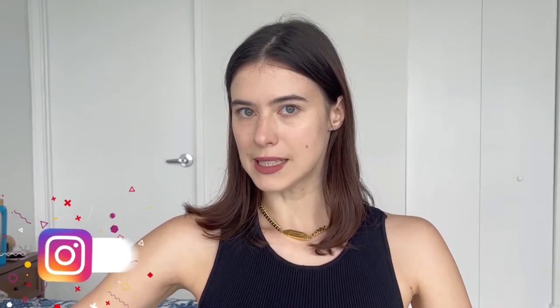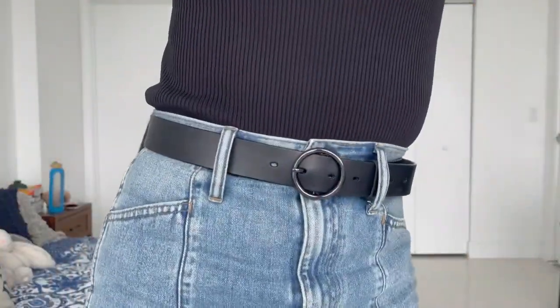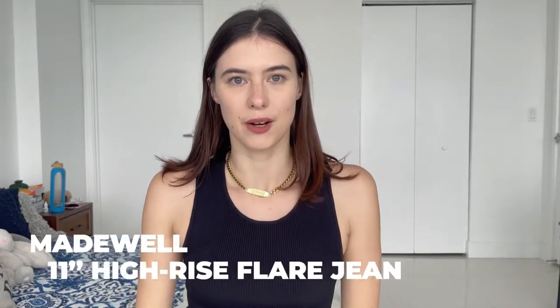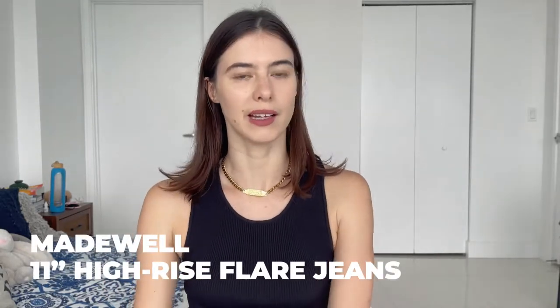Hello my lovelies, it's Natasha here and today I'm going to show you my seven favorite ways to style flare jeans. I'm wearing them right now so you can't really see them, but I'll try to show them — these are my flare jeans, this is what I'll be styling in today's video.